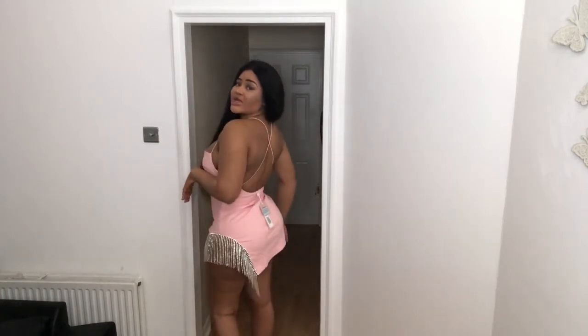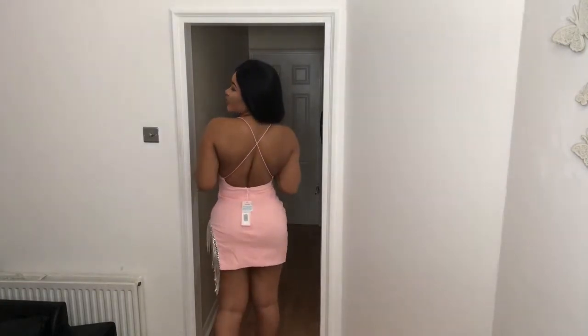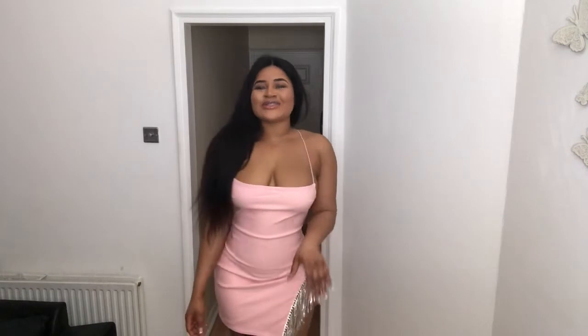I would honestly wear this dress to the club or like a night out with the girls. I'd probably have my hair tied back in a ponytail or short hair so I can show off what it looks like in the back, because long hair actually covers the whole back and you don't want that. This dress is gorgeous, it really is. I love wearing it. I think I'm gonna keep this dress.